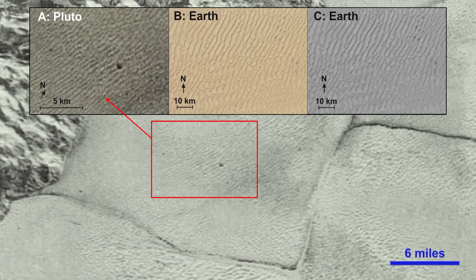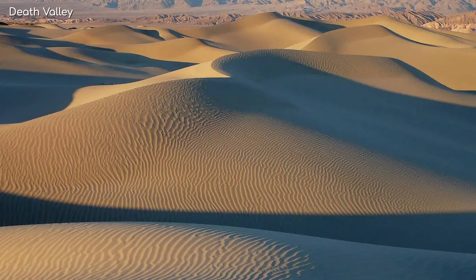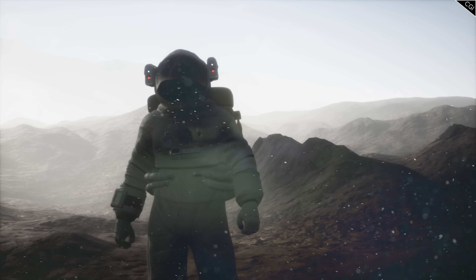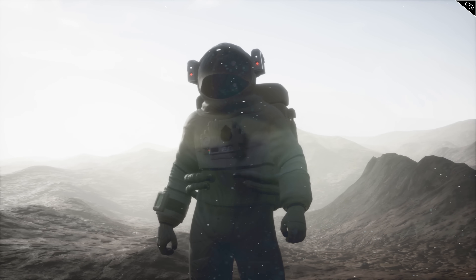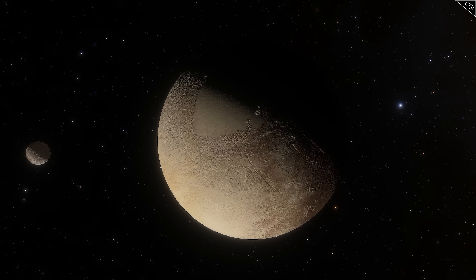These methane deposits form a vast 2,000 square kilometre field made of transverse dunes, somewhat resembling those in China's Taklamakan Desert or California's Death Valley. But unlike those deserts here on Earth, these dunes form in frigid temperatures of minus 230 degrees Celsius. The tiny grains of methane that form the dunes are much lighter than sand, and in Pluto's low gravity would likely feel like dust spilling through your fingertips — though given the minus 230 degree temperatures, I wouldn't recommend trying.